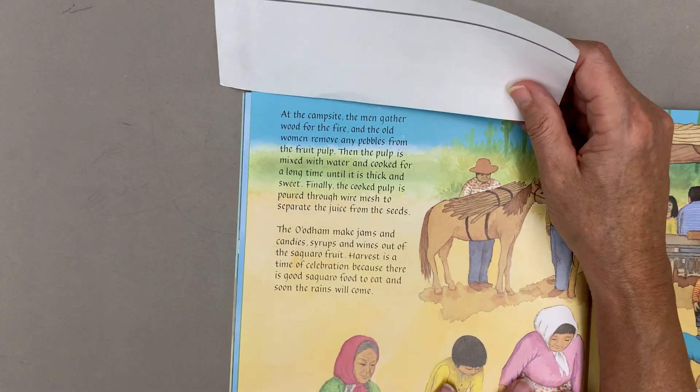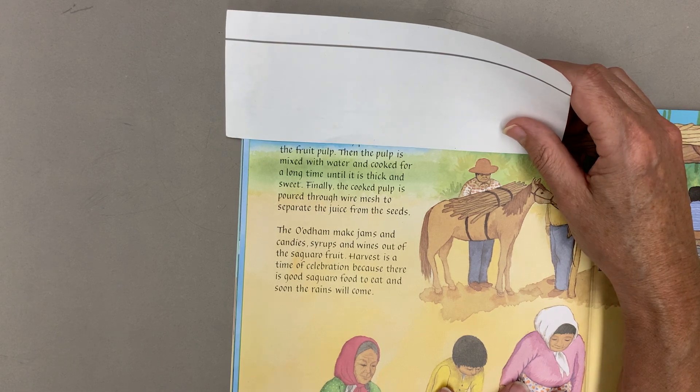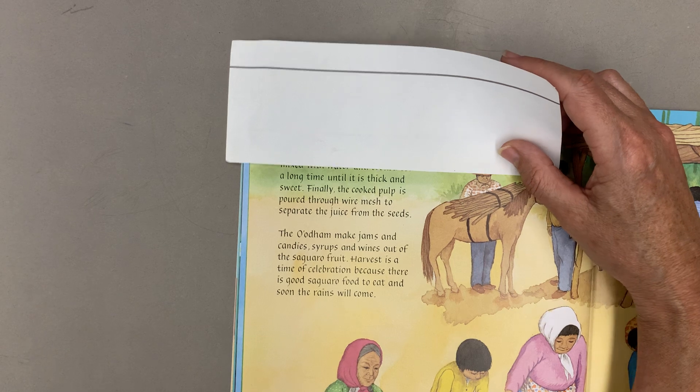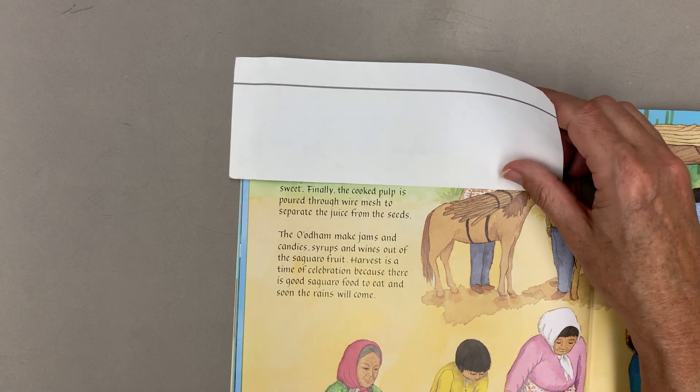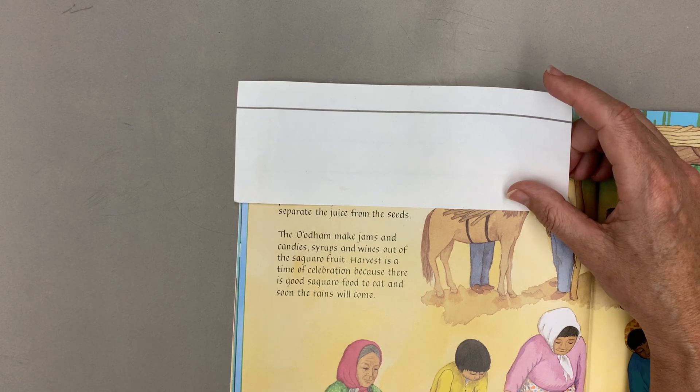At the campsite, the men gather wood for the fire and the old women remove any pebbles from the fruit pulp. Then the pulp is mixed with water and cooked for a long time until it is thick and sweet. Finally, the cooked pulp is poured through wire mesh to separate the juice from the seeds.